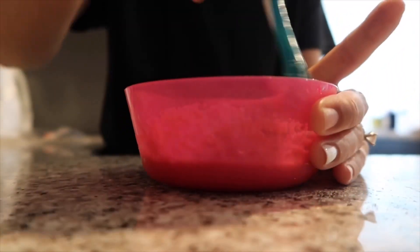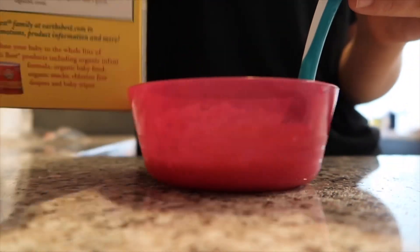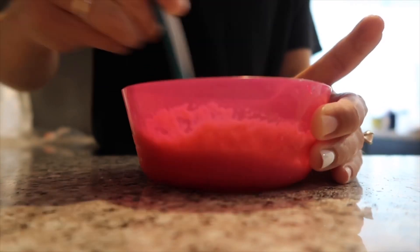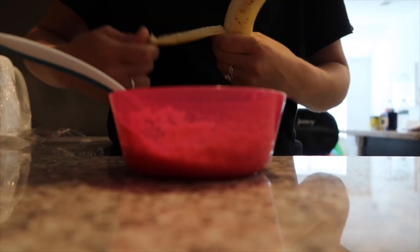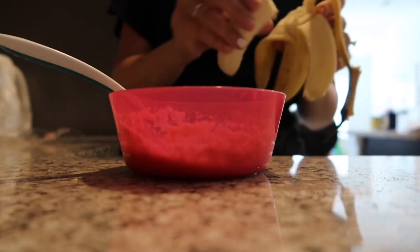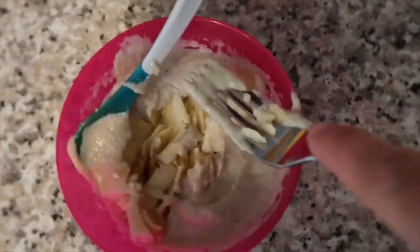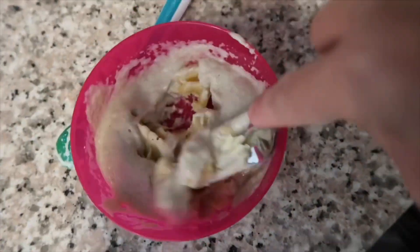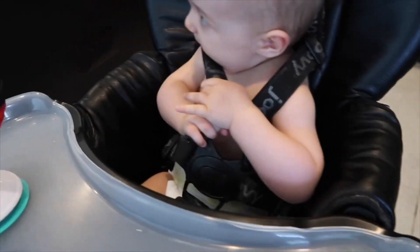Really every day is different in terms of what she eats — it just kind of depends on what I have on hand, what I have prepped, and that sort of thing. So now I'm just adding in about half a banana and mashing that up into her oatmeal. I'll usually put apples in her oatmeal or whatever I have on hand.